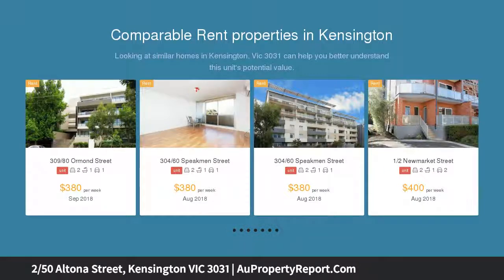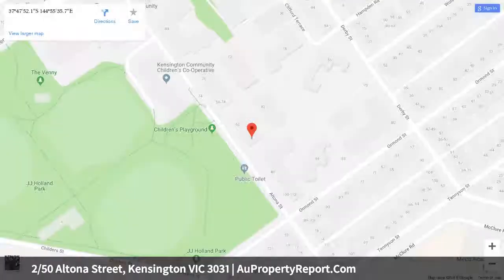Comprising two double bedrooms both with built-in robes, a sleek central bathroom, separate toilet, and an expansive open plan living and dining area leading out to a wonderfully wide courtyard.